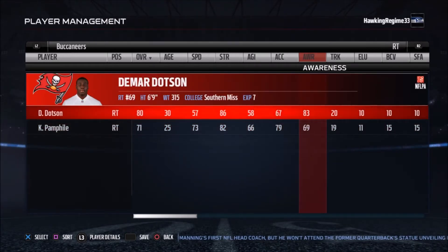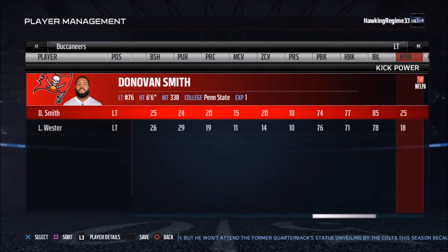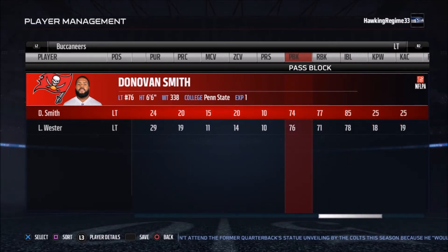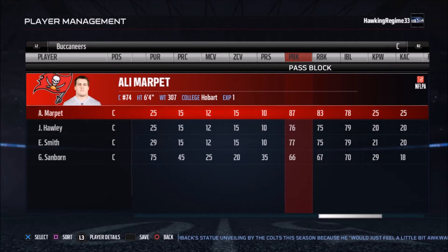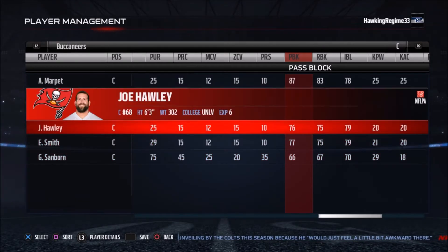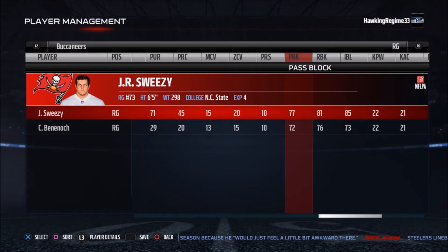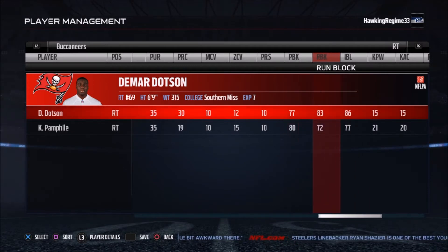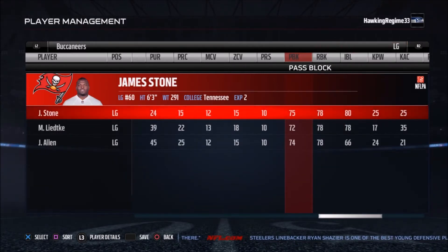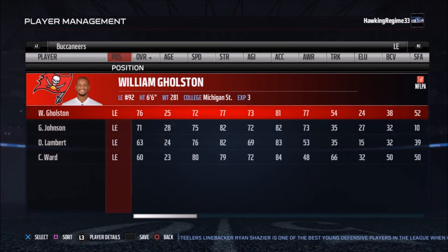Looking at the offensive line, you've got Dotson at right tackle, J.R. Sweezy — a former Seahawk — Ali Marpet at center, James Stone, and Donovan Smith. Looking at the Madden ratings, you've got 74 and 77 pass block and run block respectively, and 75 and 78 with James Stone. Ali Marpet looks like their best offensive lineman. J.R. Sweezy was a great pulling guard in Seattle — I don't know exactly how he's utilized in Tampa Bay. Offensive line units are really hard to analyze, so if Tampa Bay fans want to give input in the comments, please do.